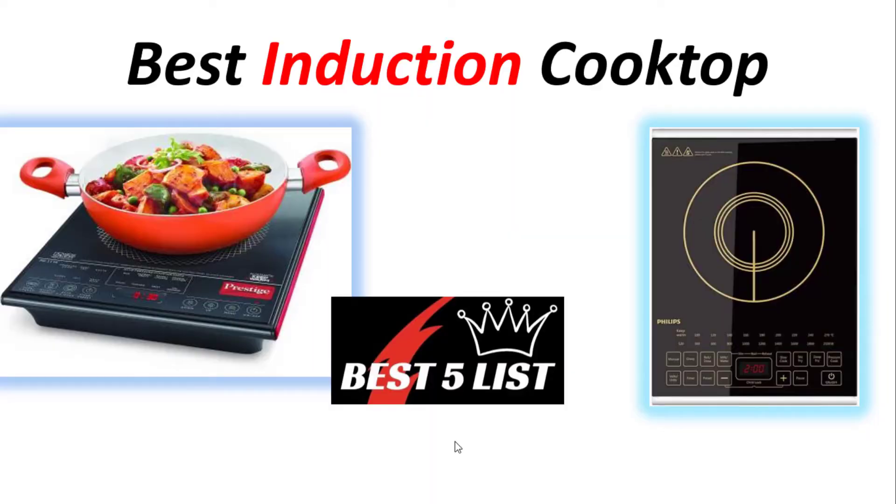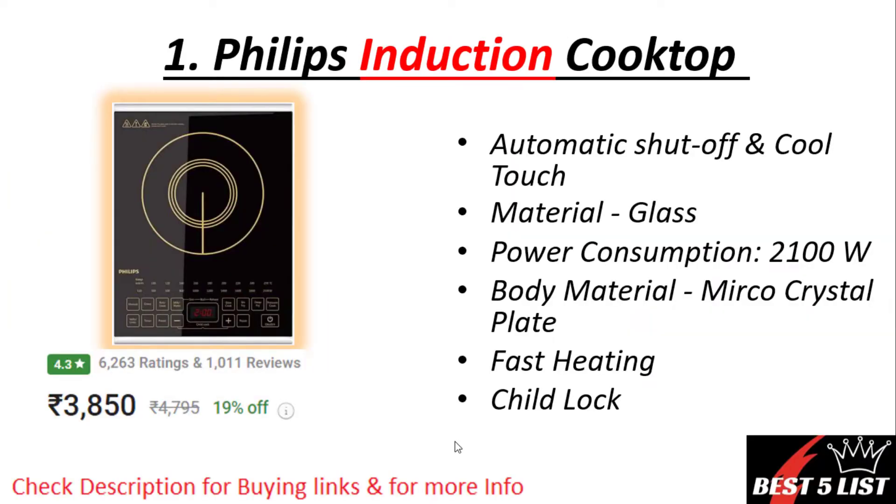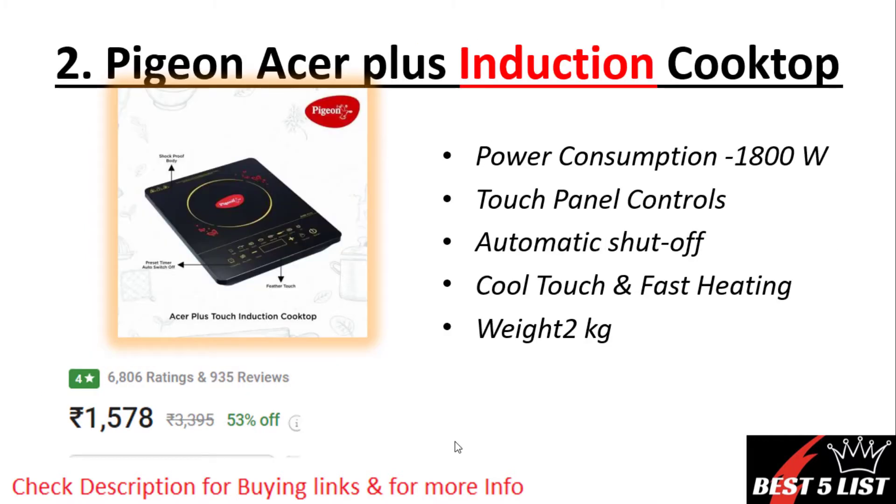Induction cooktops number one: Philips induction. Material is made up of glass with automatic shut-off and cool touch panels. It will consume 2100 watts of power. Body material is made up of micro crystal. It consists of fast heating and child lock. The price of this product is 3850 rupees with a 4.3 rating and 1011 reviews.